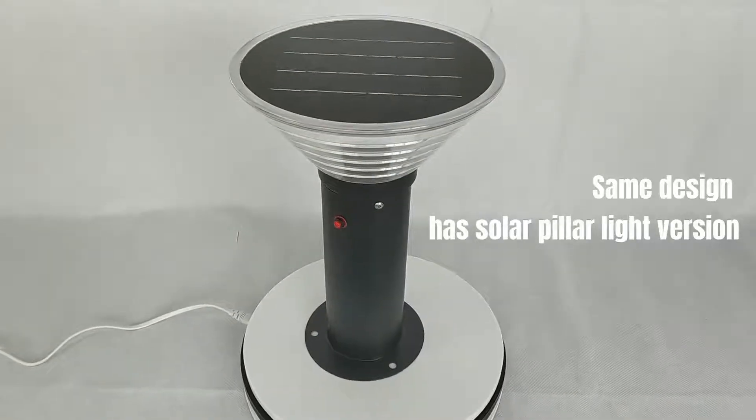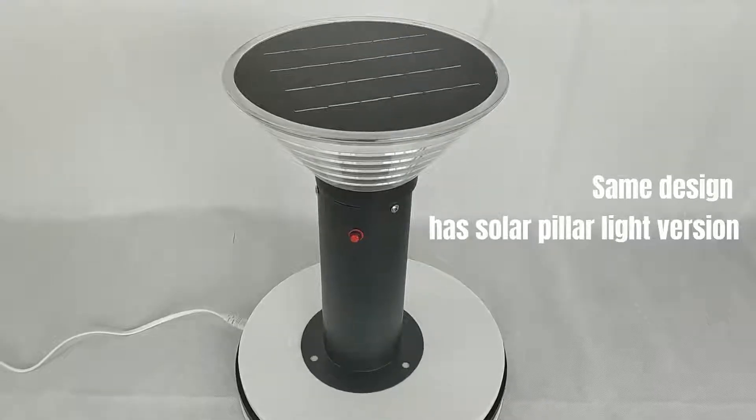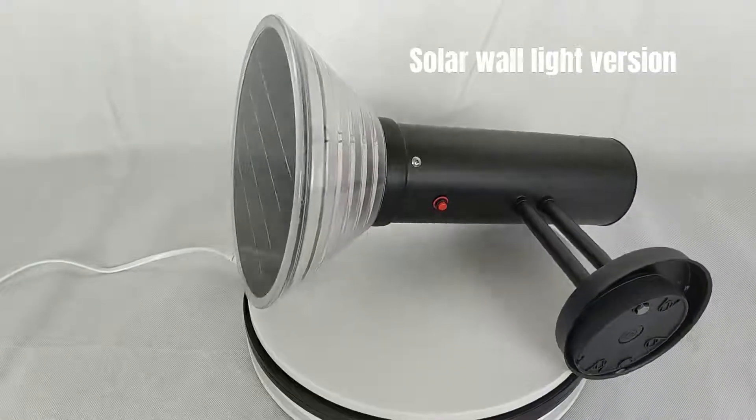The same design is also available in a solar pillar light version and a solar wall light version.